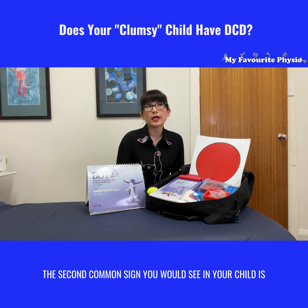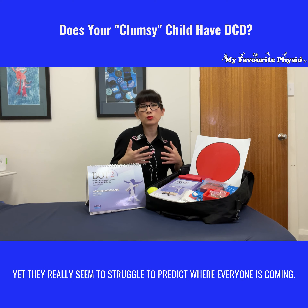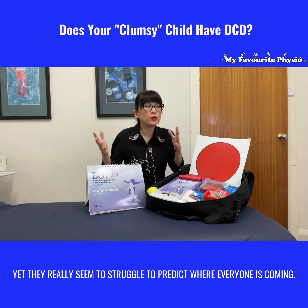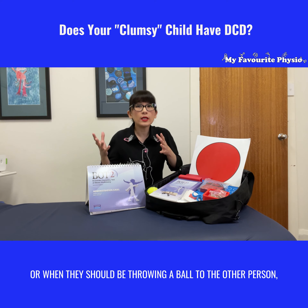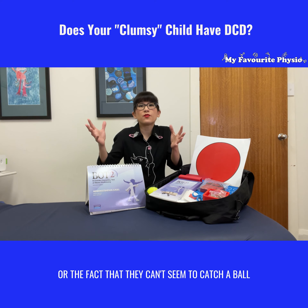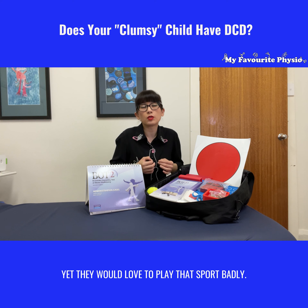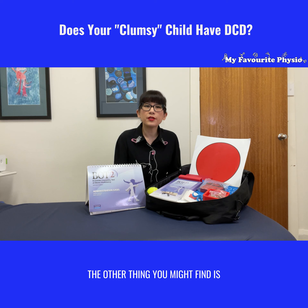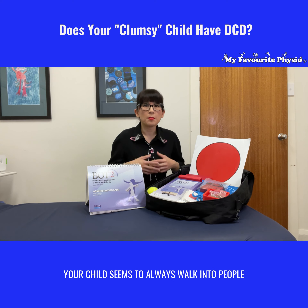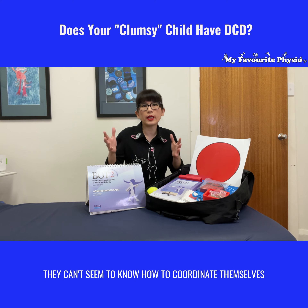The second common sign is your child might be very enthusiastic to play team sports, yet they really seem to struggle to predict where everyone is, when people are moving, when they should be avoiding another player, or when they should be throwing a ball to someone. They can't seem to catch a ball thrown towards them, yet they would love to play that sport. You might also find your child always walks into people or things in a crowded area — they can't seem to coordinate themselves to avoid others coming their way.